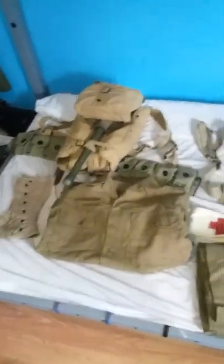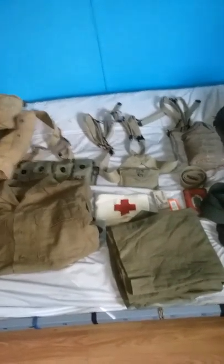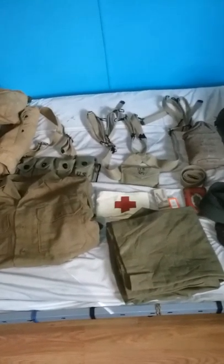Well guys, that is my uniform update with some small knick knacks. Thanks for tuning in. Comment, rate, subscribe. See you all next time.